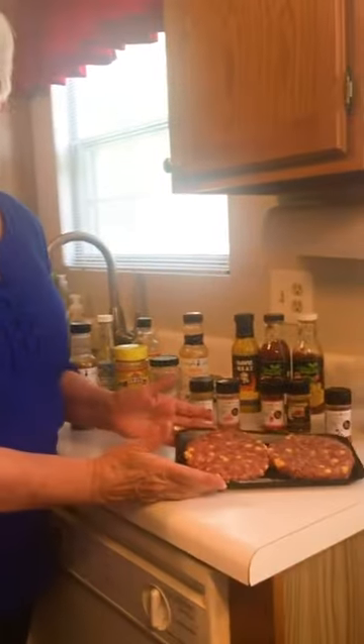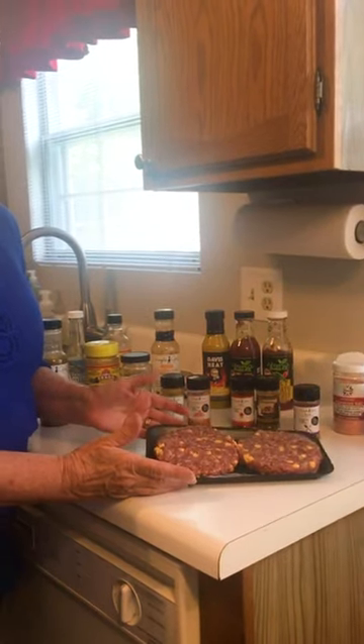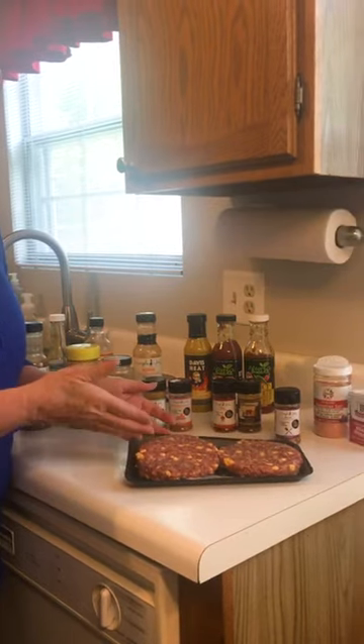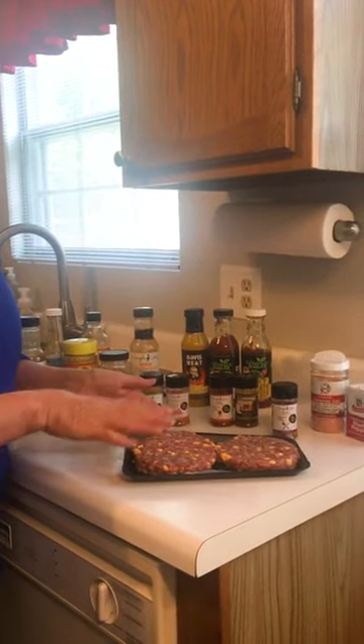Right here I have non-Lose It approved pub burgers that I bought this way. We're not on Lose It right now, so these aren't Lose It approved, but you can do it with any hamburger.